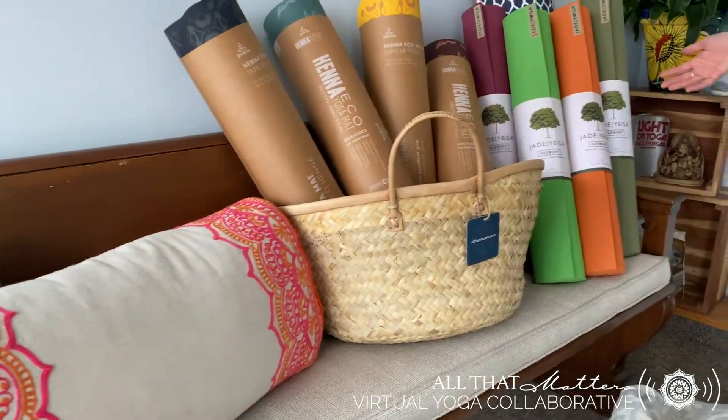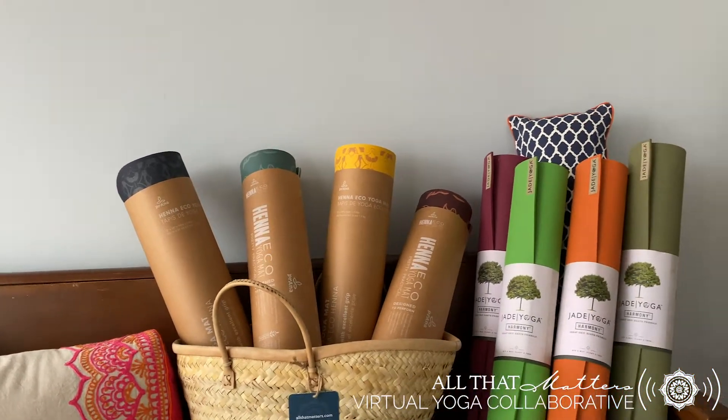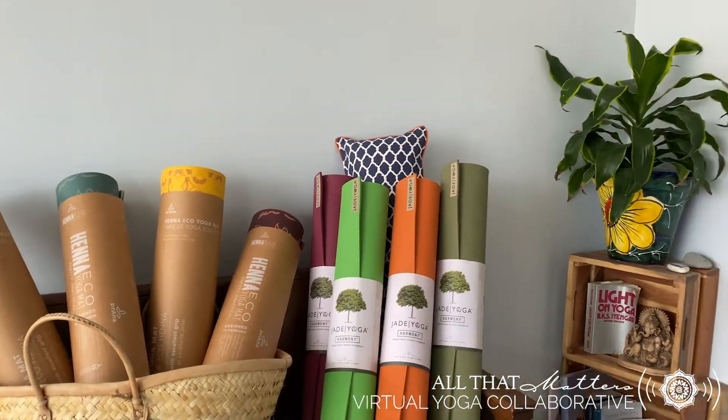Coming on over here, we have a few different yoga mats — we have our Prana mat and then we have our Jade mat. They're wonderful, great, durable, with awesome grip.